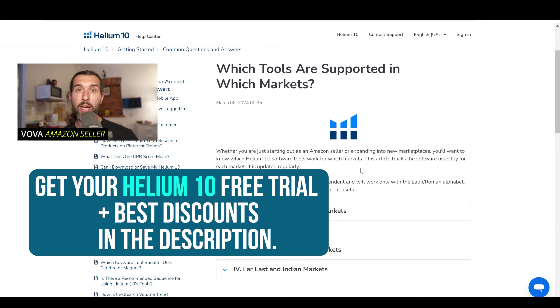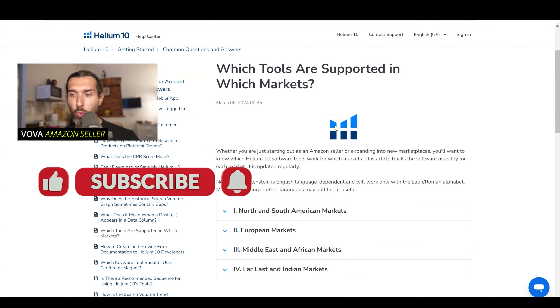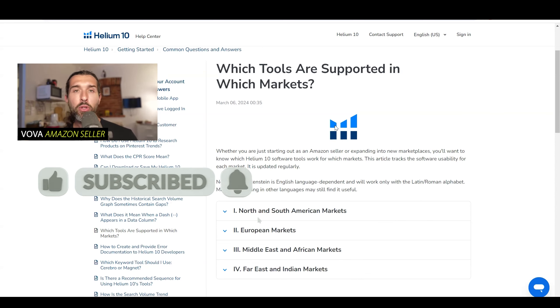In the description, you're going to find a free trial of Helium 10, along with the best discounts and a playlist with over 200 tutorials that show you how to use different parts of Helium 10. Many of the tools that we're going to cover today are going to be in that tutorials playlist. I'm Evan, a seller on Amazon since 2016. Now we're on the page of which tools are supported in which markets by Helium 10 — it's going to be linked in the description, and I recommend checking it because it's constantly updated.